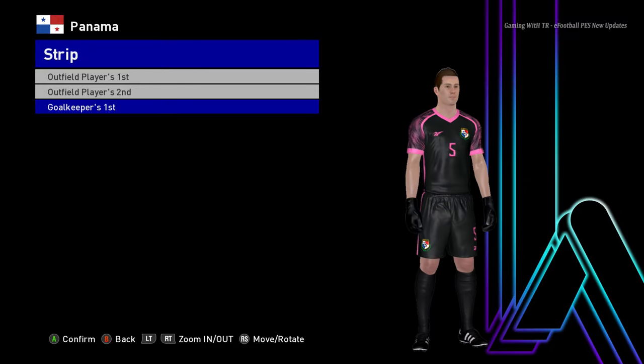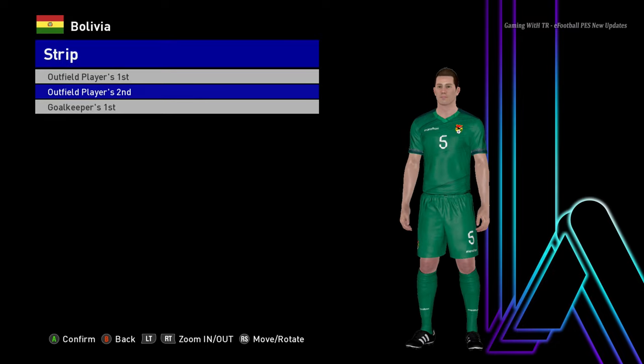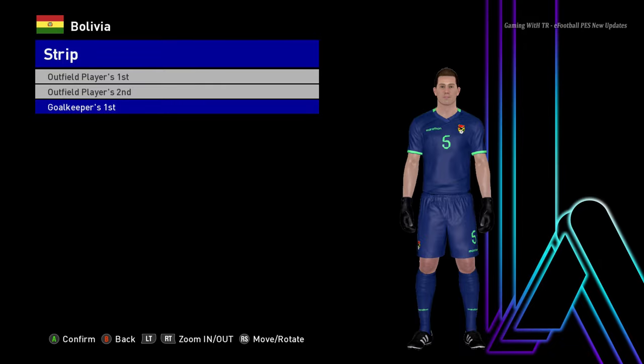Let's go for the next team. Here is Bolivia — you guys can see this is the home jersey. Here is the away jersey — that's pretty cool. And here is the goalkeeper version.